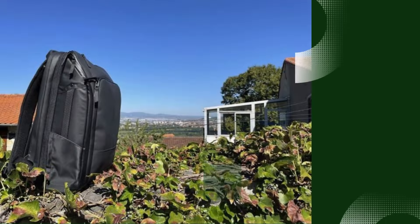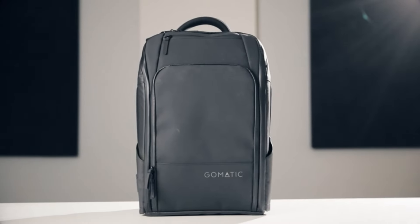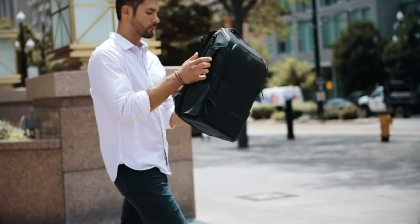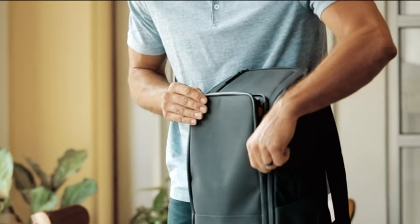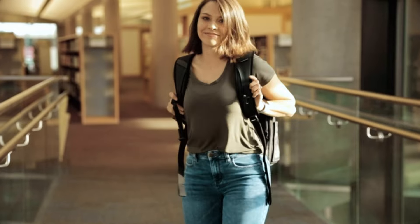Number 5: GOMATIC Original Backpack 20L. The GOMATIC Original Backpack 20L is a versatile and sleek option designed for modern-day professionals and travelers. With a 20-liter capacity, it offers just the right amount of space for daily essentials while maintaining a slim profile. This backpack stands out with its weather-resistant materials, keeping your belongings protected in any condition.